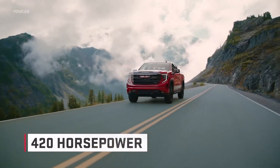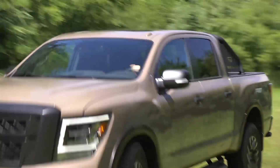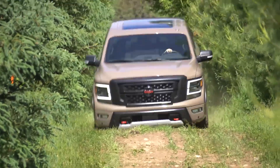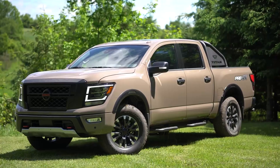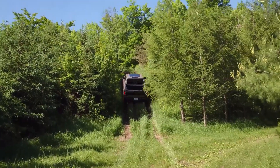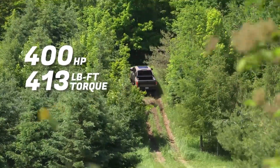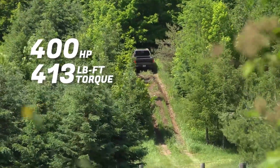Nissan Titan. The Nissan Titan is a powerful and versatile pickup truck that can tow a large number of things. It has a maximum towing capacity of 9,323 pounds, making it capable of hauling trailers, boats, RVs, and other large loads.